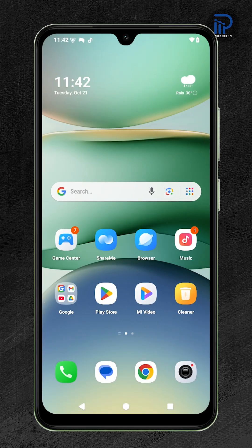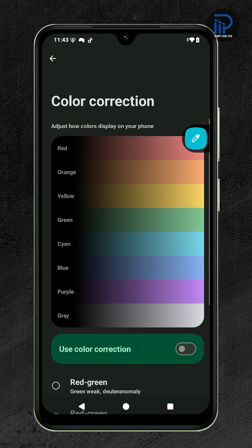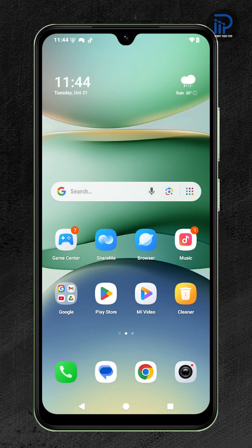Imagine scrolling through your favorite photos only to realize the colors look dull or completely off. It's frustrating when your screen doesn't show things the way they're supposed to look, but there's an easy fix hiding in your settings. Here's how to bring your display back to life.